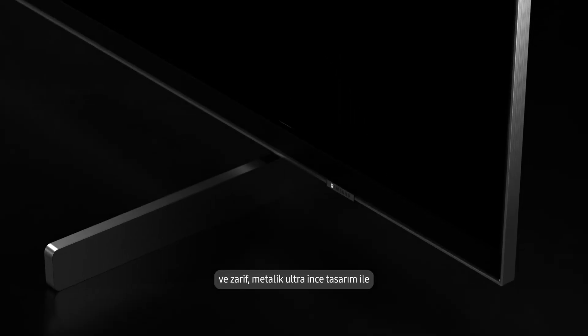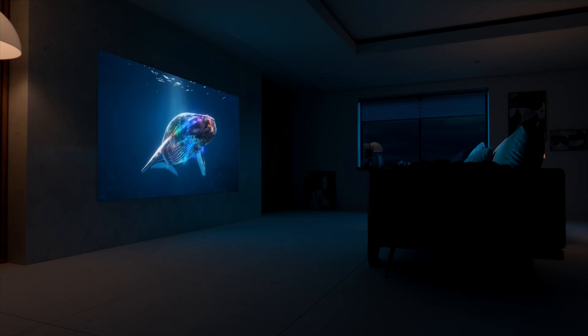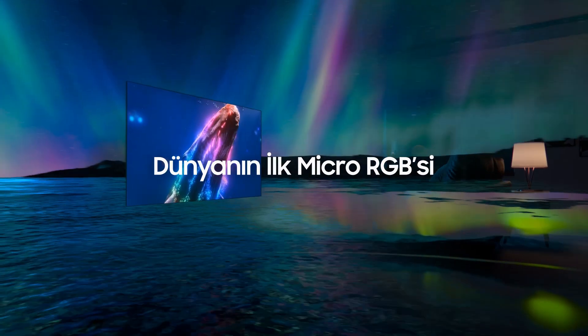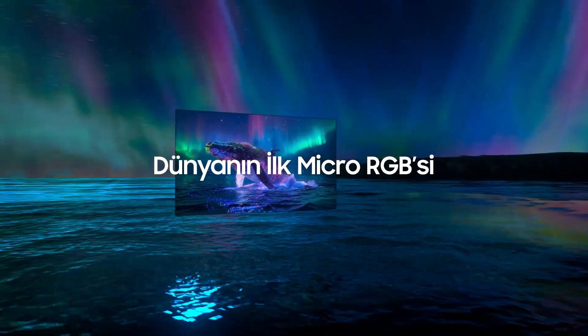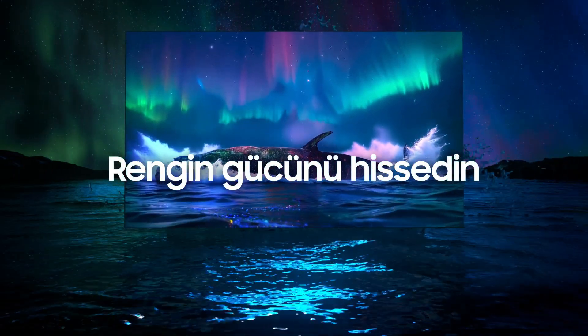And even the sleek, metal, super-slim design. World's first Micro RGB. Feel the power of color.